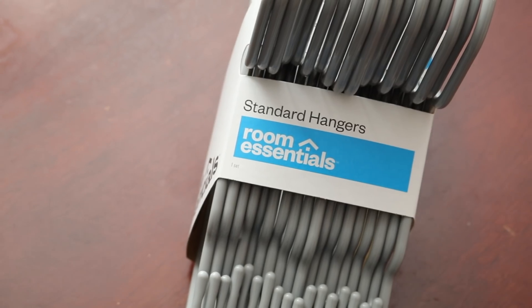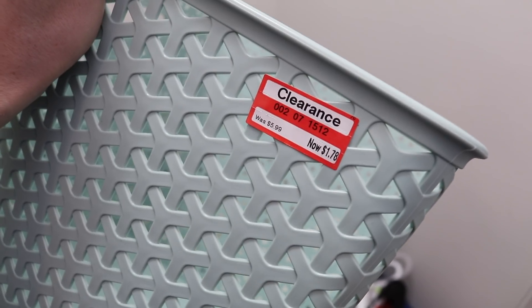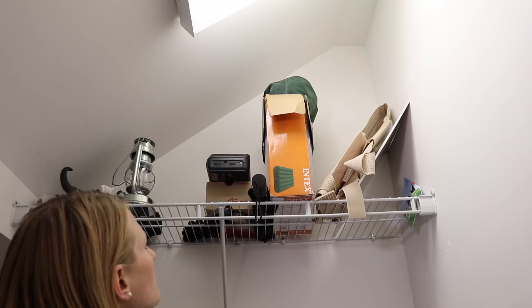We got new hangers to update the space, and because Target is so amazing, she found gorgeous bins on sale for just $1.78. This was the perfect way to organize the top shelf above the coats.